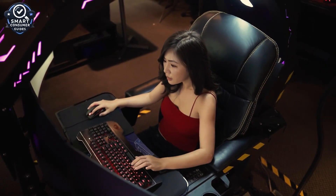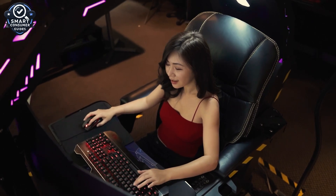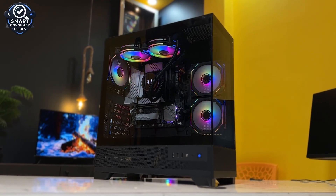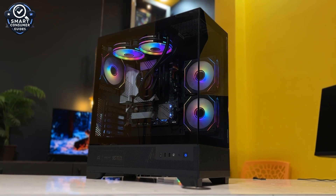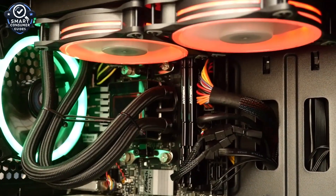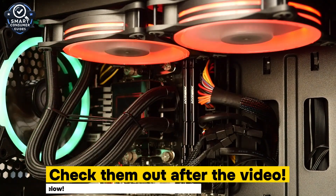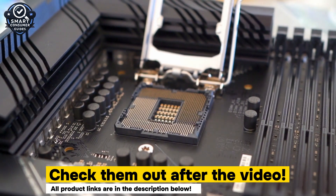Hey everyone, welcome back to the channel. If you're planning to build or upgrade your PC this year, choosing the right motherboard is absolutely crucial — it's the foundation of your entire system. And with so many new chipsets, sockets, and specs flooding the market lately, figuring out what's actually worth your money can feel overwhelming.